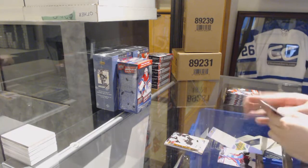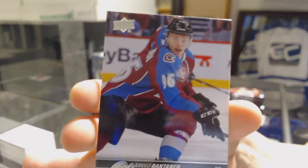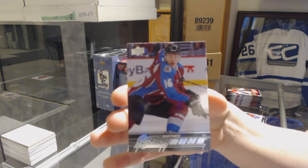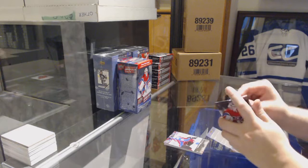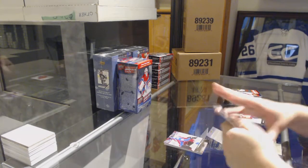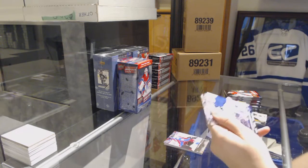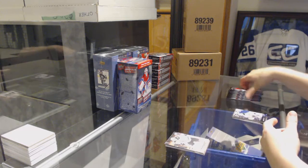We've got a Young Guns for the Colorado Avalanche, Miko Rontanen. That's a good one right now. Canvas of Brad Marchand for the Boston Bruins.